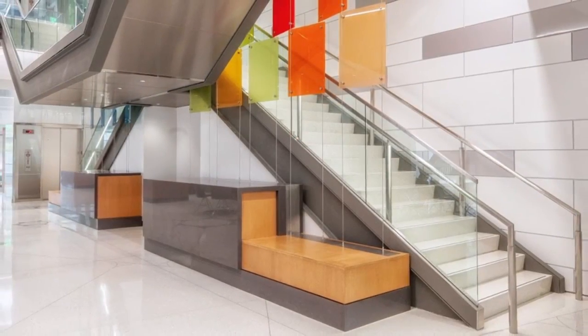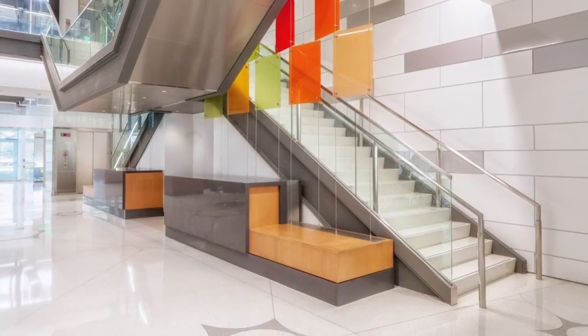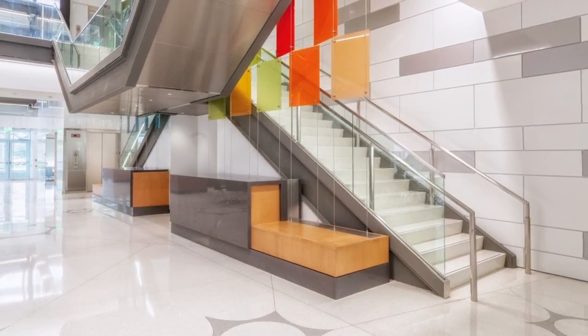The stair, consisting of 168 sections of precast tread and riser combinations, is the focal point of the four-story open atrium.